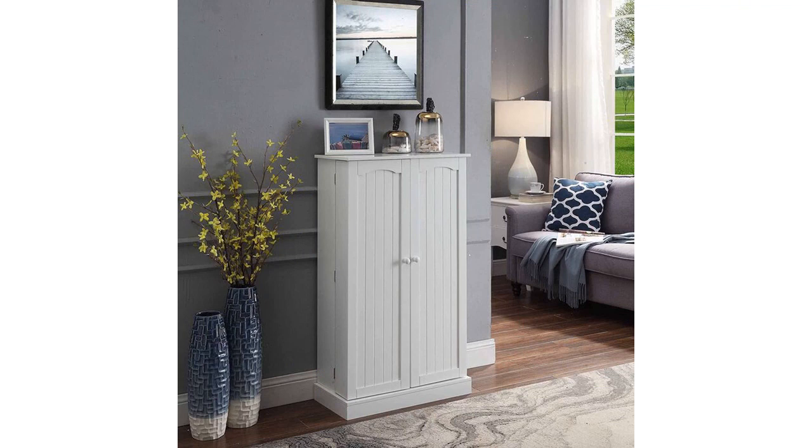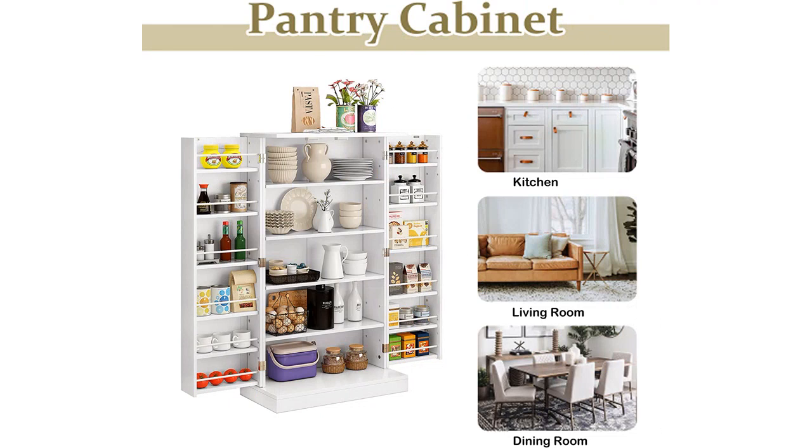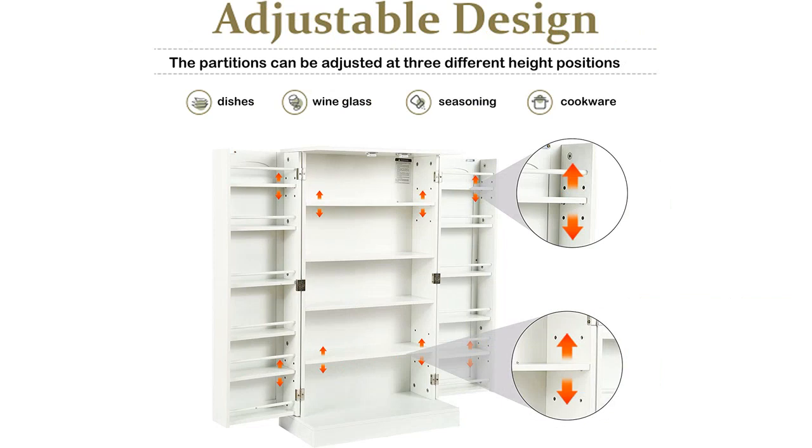The Function Home 41 Kitchen Storage Cabinet comes in a classic white finish, blending seamlessly with any decor. It is easy to assemble, and the instructions are clear and straightforward.